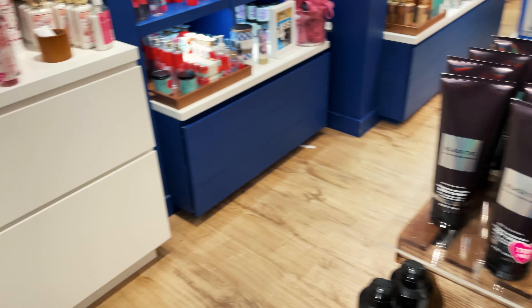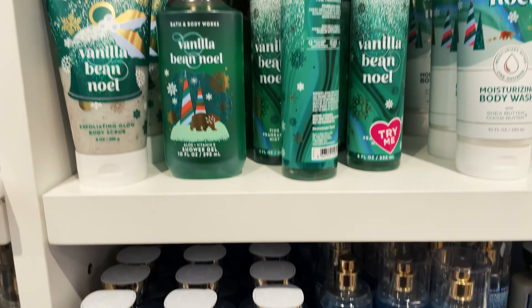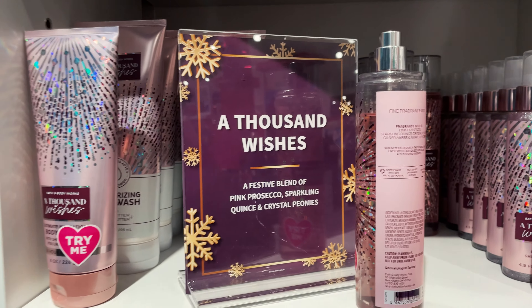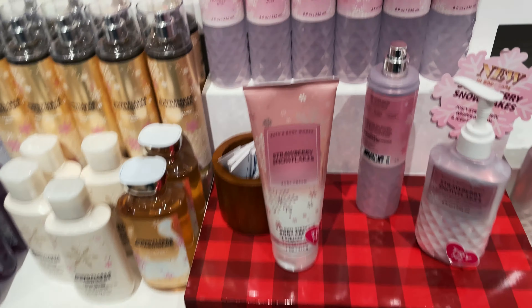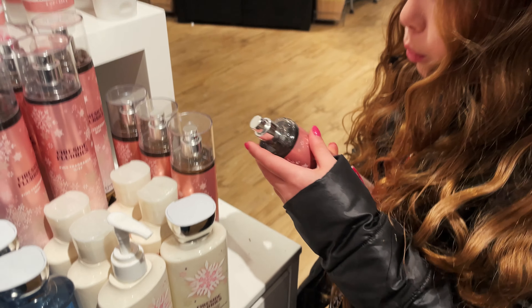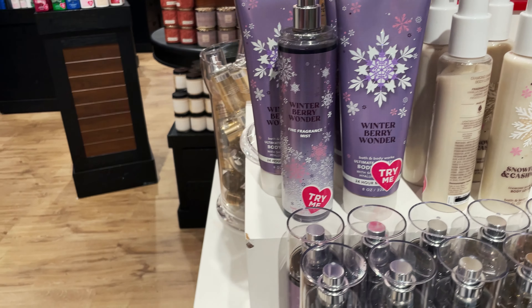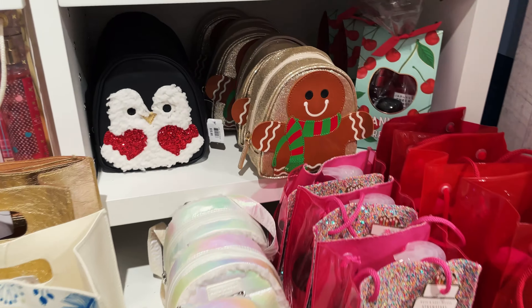There's sugar plum, vanilla bean noel, thousand wishes, Japanese cherry blossoms, strawberry snowflakes, frosted coconut ball — how does that one smell good! Cashmere and snowflakes, winter berry wonder — so many! Champagne toast, these are really cute.